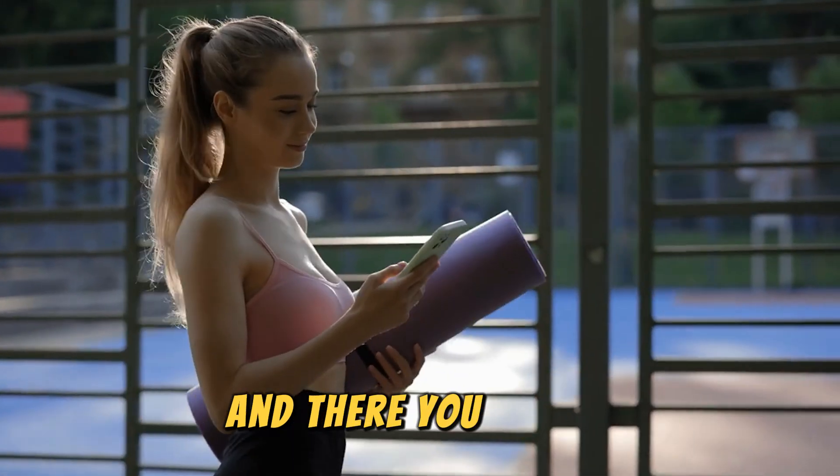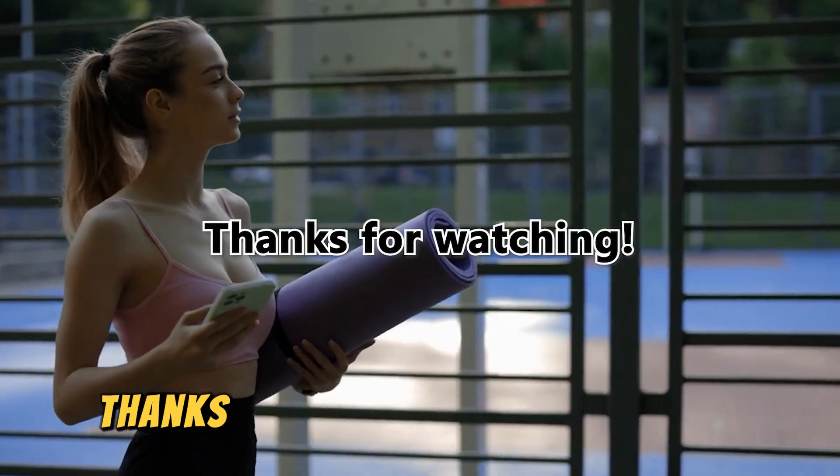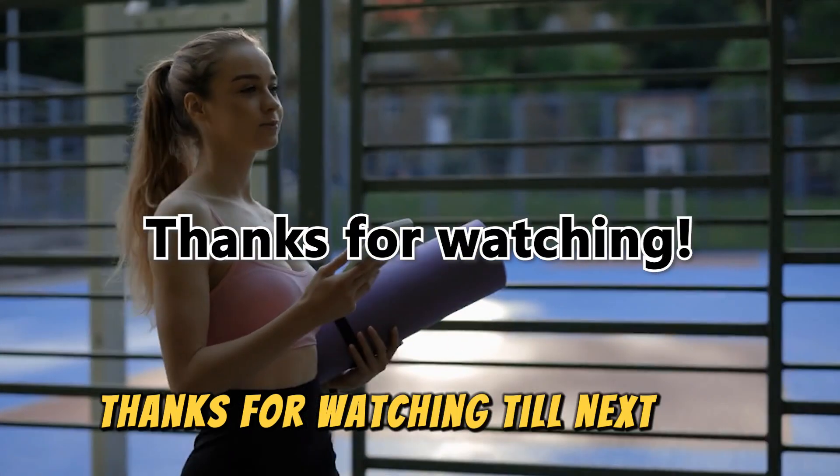And there you have it! That's how you fix the map not showing issue in Strava. Thanks for watching! Till next time!